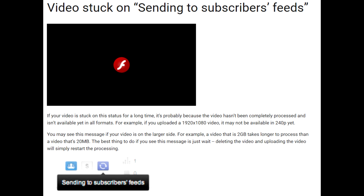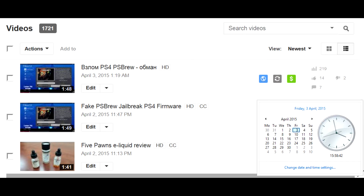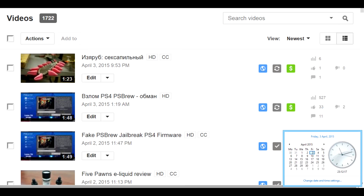This is true. I tried to reupload and the new copy was still stuck in 'sending to subscribers feed' status. You have to wait. I uploaded the video at 1 at night and it was still being sent to subscribers at 8 in the morning, at 3 in the daytime, and even by 11 in the evening when I uploaded another video — both of them were in this status.